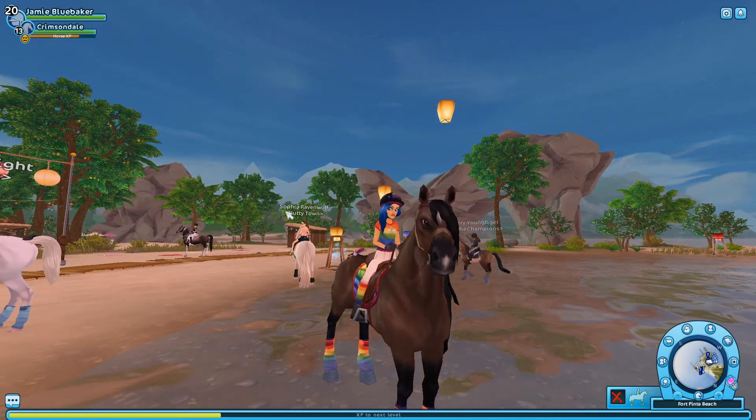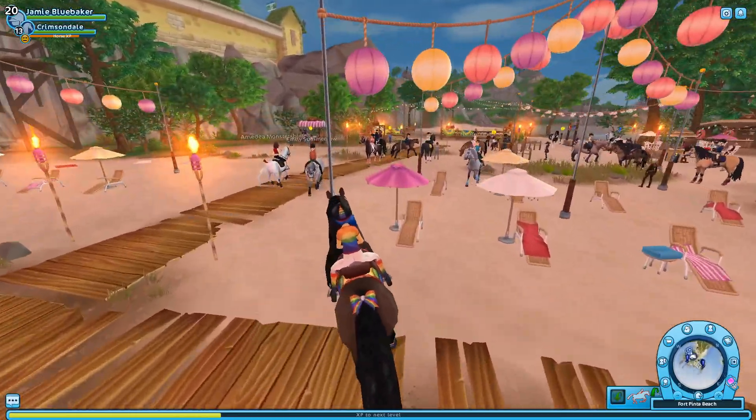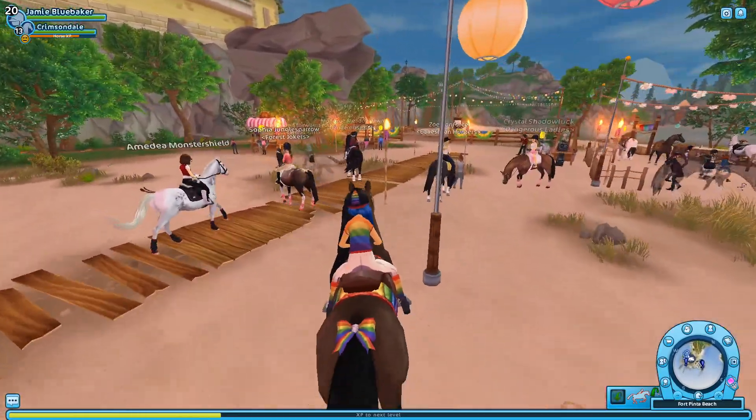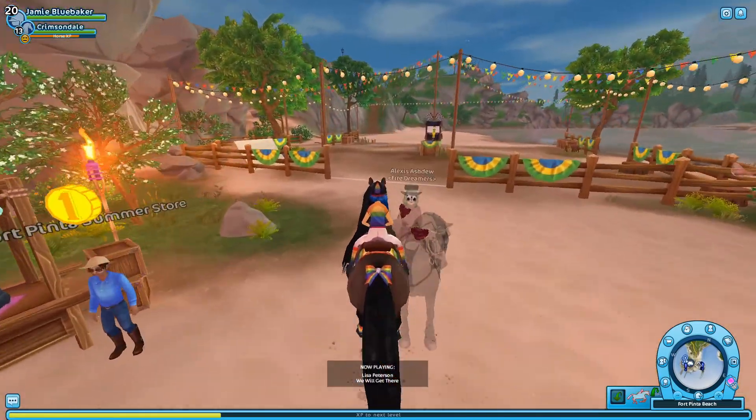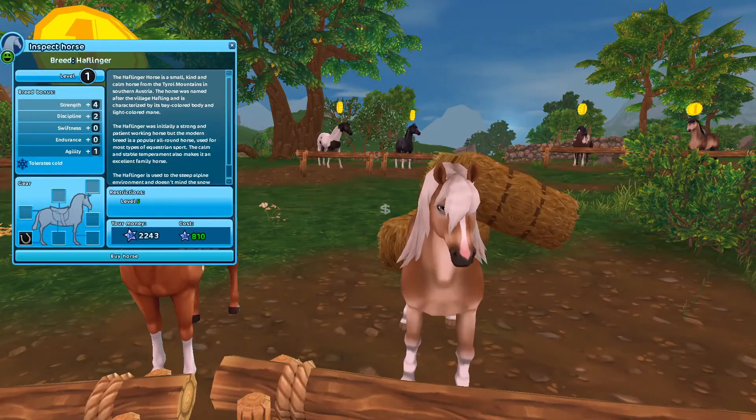Hello again — I've just wrapped up my update video, so let's head over to the market so I can possibly buy a new horse.